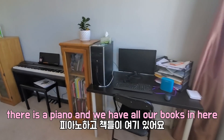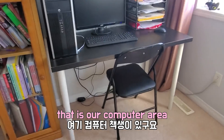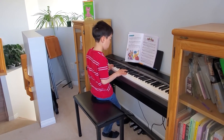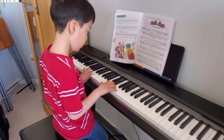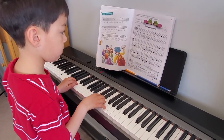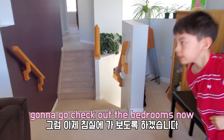There's a piano and we have all of our books in here. This book stand matches the one where the TV is but I just moved it over here. That's our computer area. I'll play you a little song right here — it's called Circus Clown. We're gonna go check out the bedrooms now.